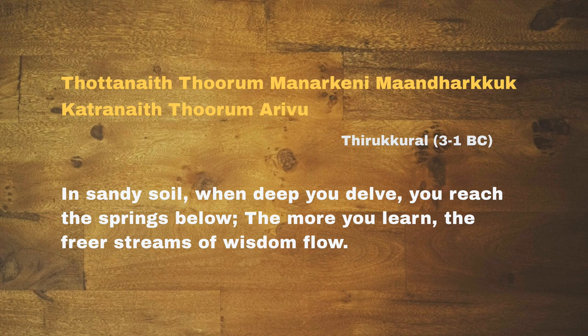In sandy soil, when deep you delve, you reach the springs below. The more you learn, the freer streams of wisdom flow.